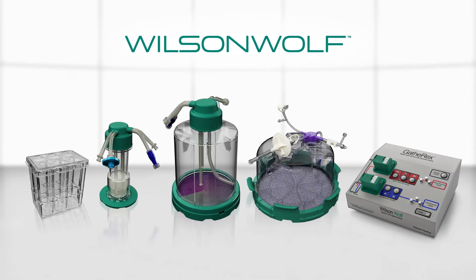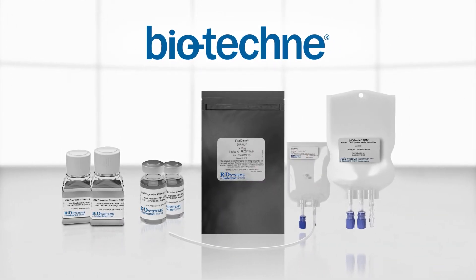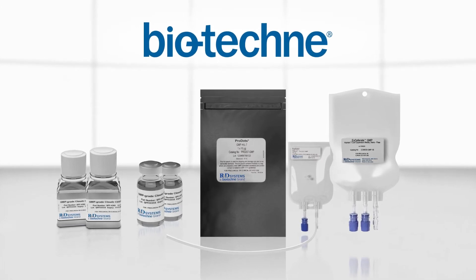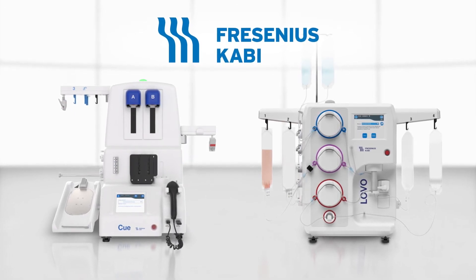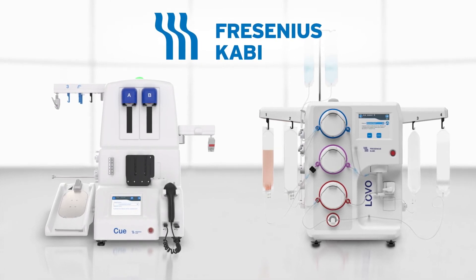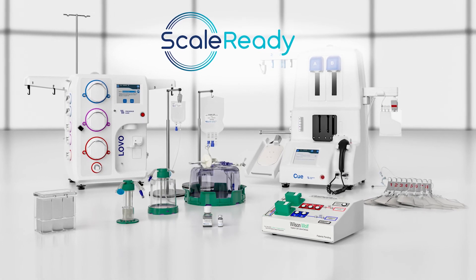Wilson Wolf's G-REX Closed System Bioreactors are the advanced engine for the whole workflow. Biotechni provides quality-driven GMP media, activation reagents, cytokines, and non-viral gene modification technologies. Fresenius Kabi provides LOVO and Q-cell processing systems that efficiently bring in cells from patients and process out cell therapies to help them. We've thought ahead to where the technology needs to be for cost-effective, practical scale-up and scale-out.